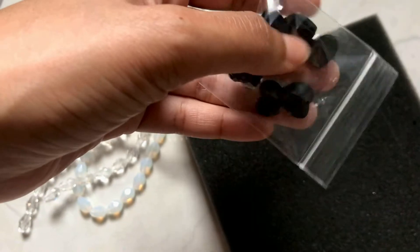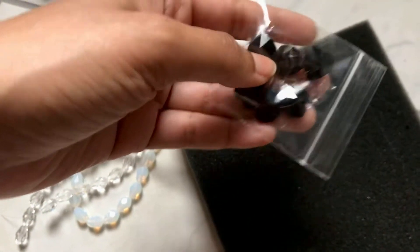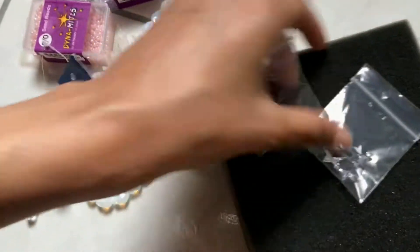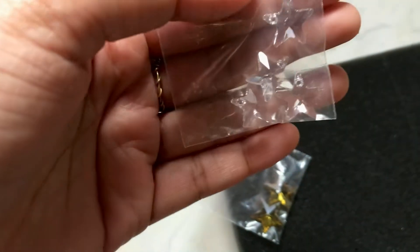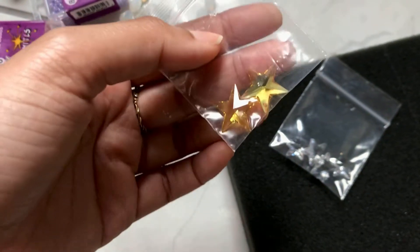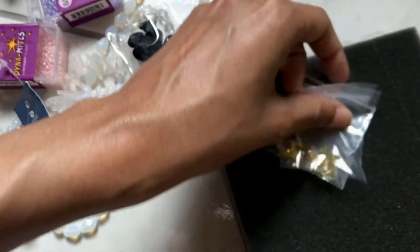Some Swarovski hearts — black hearts — this is for next year's Valentine's Day. Some more Swarovski, some stars. I personally really like the yellow but I don't know if people would like the yellow.